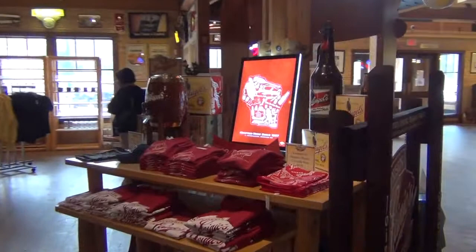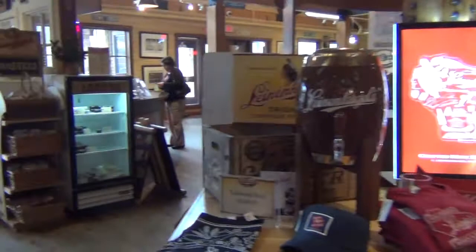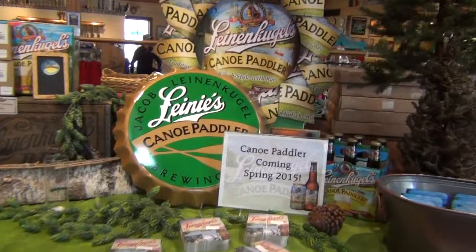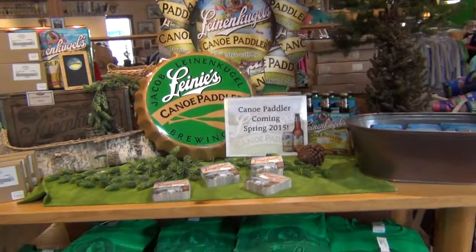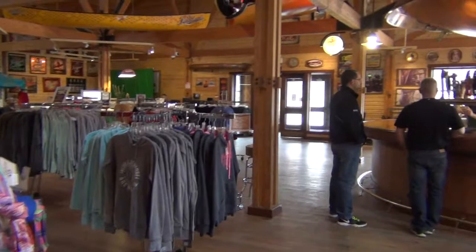Chippewa Pride is what they used to call it — now it's just called Leinenkugel's Original, but it's the same beer. Canoe Paddler is a brand new beer they're coming out with. They have a number of brews that are seasonal — most of their brews are seasonal. They make a few beers all year round, but many of them are seasonal brews that they only make for a month or two, sell them for that amount of time, and then they go out. They also mention that everything they make is basically made to order — it's pre-sold, so when they ship they've already sold it.